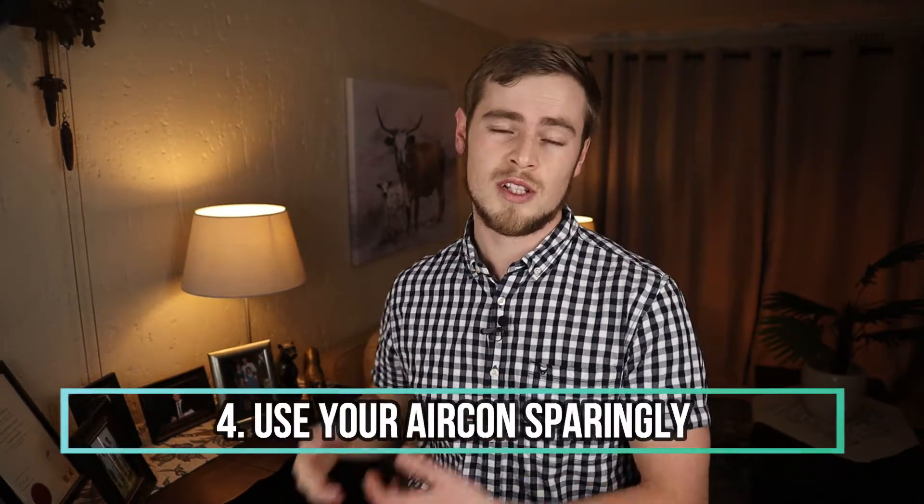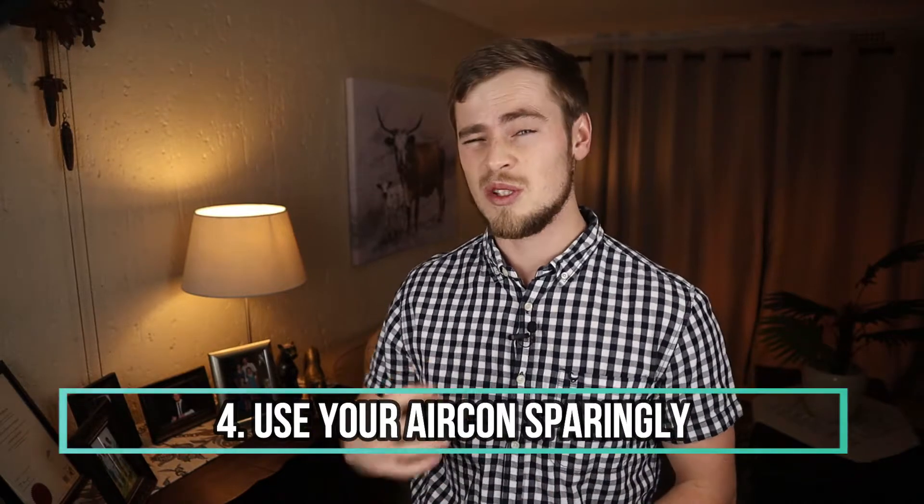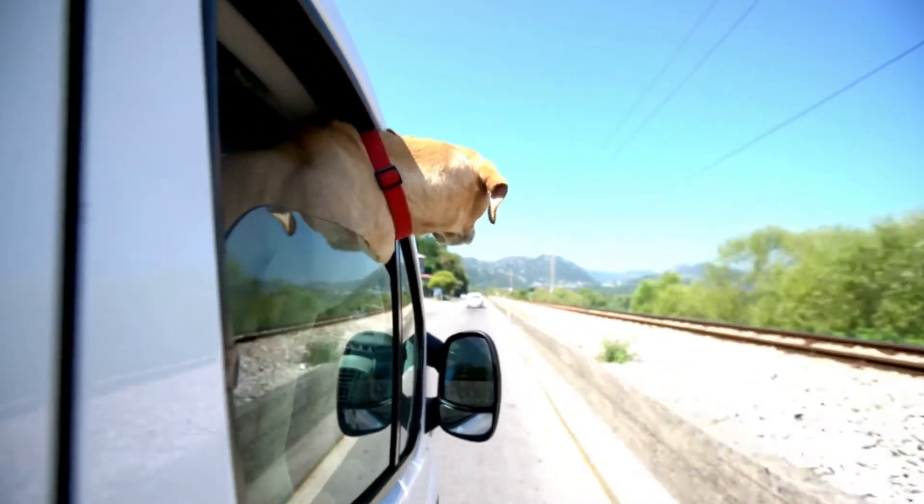Number four: use your aircon sparingly. An aircon puts a lot of strain on an engine, so only switch it on when absolutely necessary. Open windows can also cause uneconomic air resistance at higher speeds. So if you drive less than 60 kilometers an hour, open the windows, but if you drive faster than this, then rather switch on the aircon if you really have to.